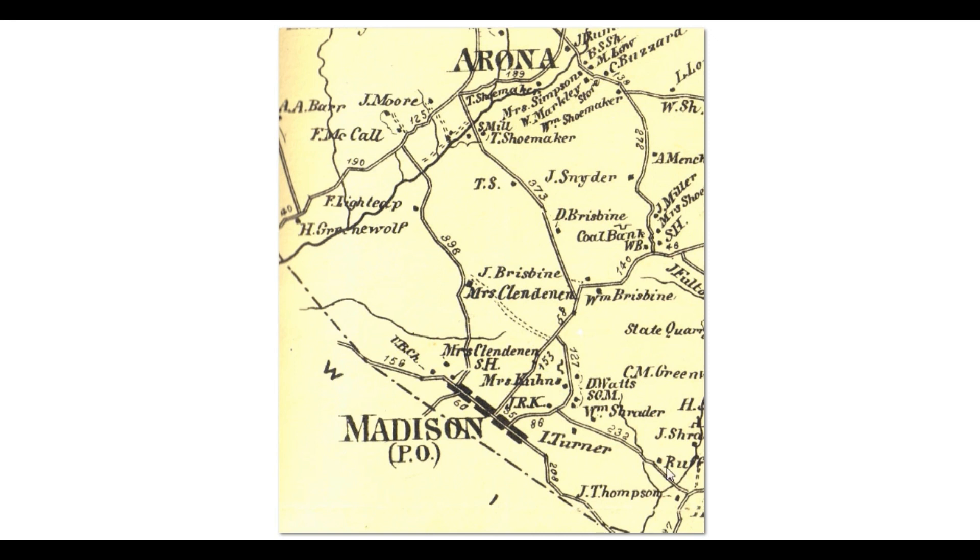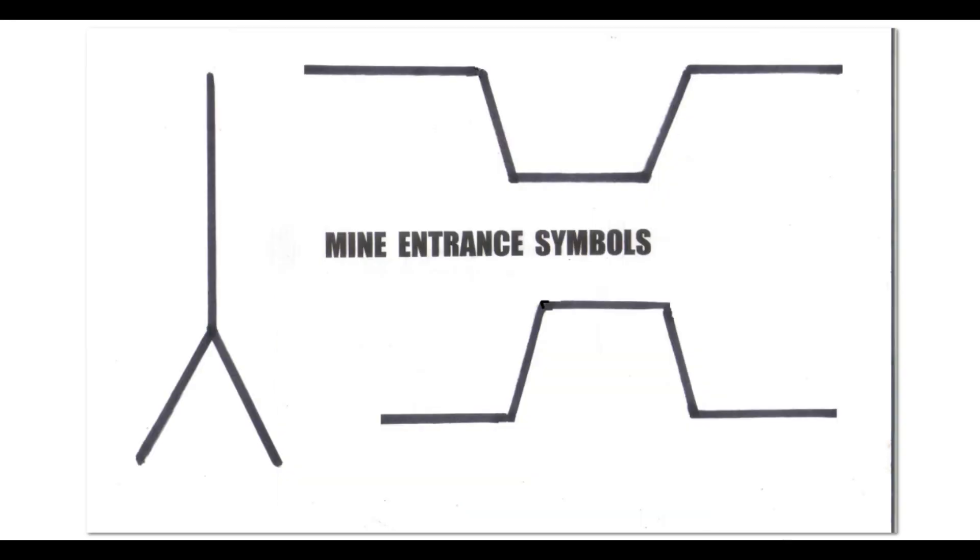On the old maps, a mine entrance — a drift entrance or a slope entrance — will be indicated by one of these symbols. And if it's a shaft entrance, it'll show it as an upside-down one. That's the older mapping, going back to the 1860s, 70s, and so on. But when you get to the more contemporary mapping, like the topo that I'll show you, the mine entrances on those maps will be like this — I'll show you what I mean.